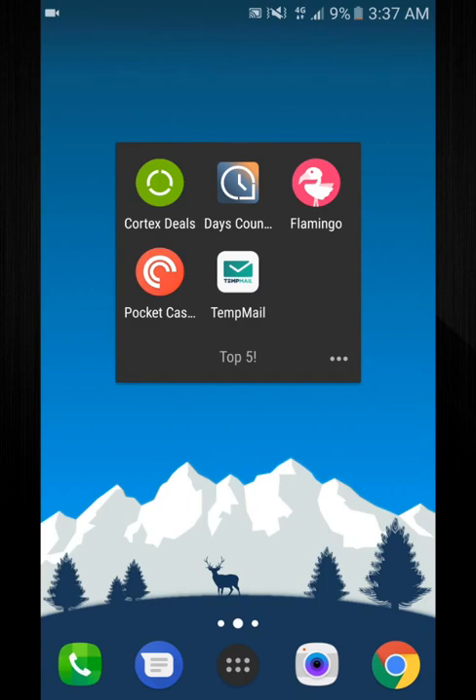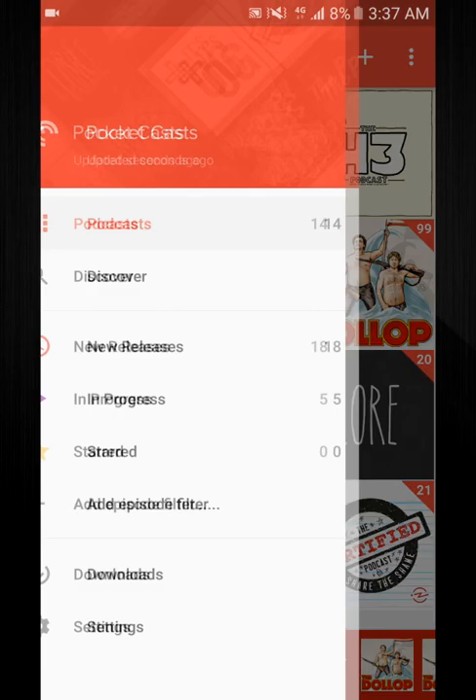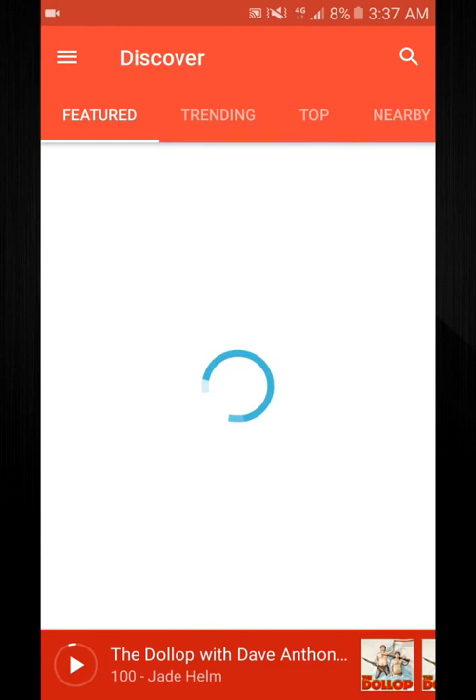App number four is Pocket Cast. I usually try to do apps that are beneath 50,000 downloads, but this is an app that everyone has to have if you listen to podcasts — it is such a good app that I just can't recommend it enough. It's a podcast app, so you'll start off with no podcasts and you can discover them from there.